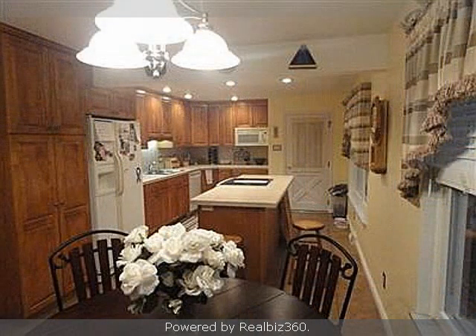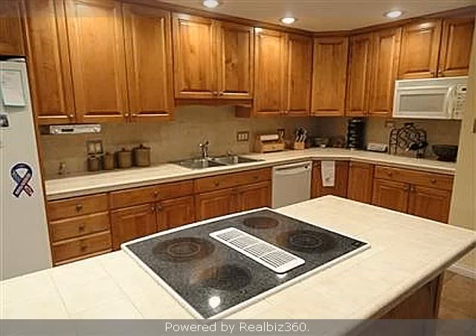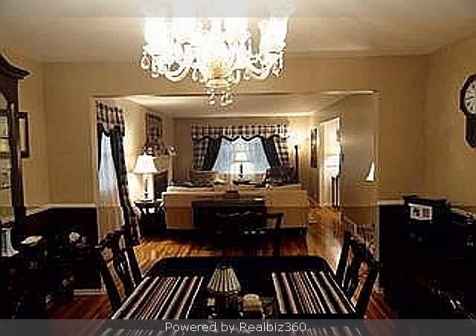Interior features of this property include walk-in closets, a fireplace, and a formal dining room. On the outside, this property features an attached garage, a city view, a fenced yard, a patio, and a brick exterior finish.